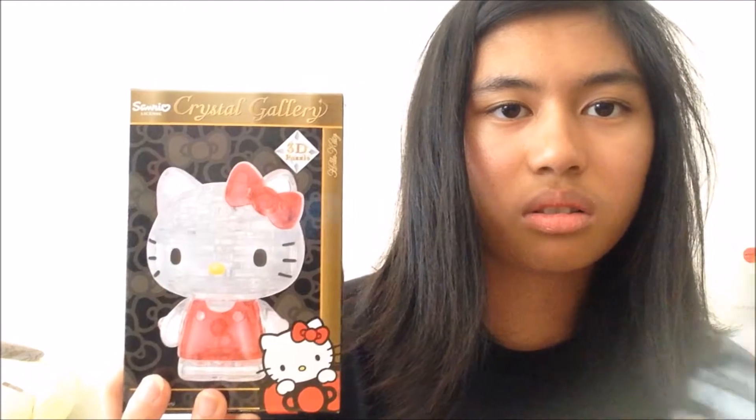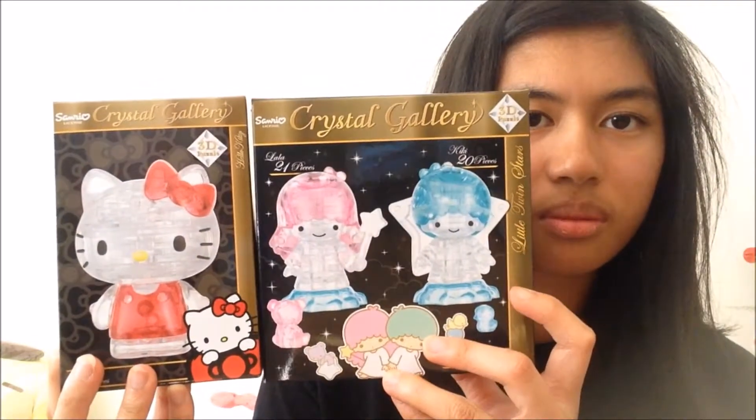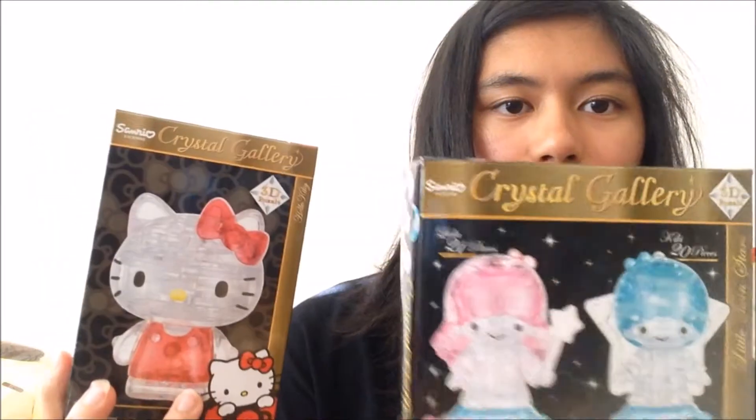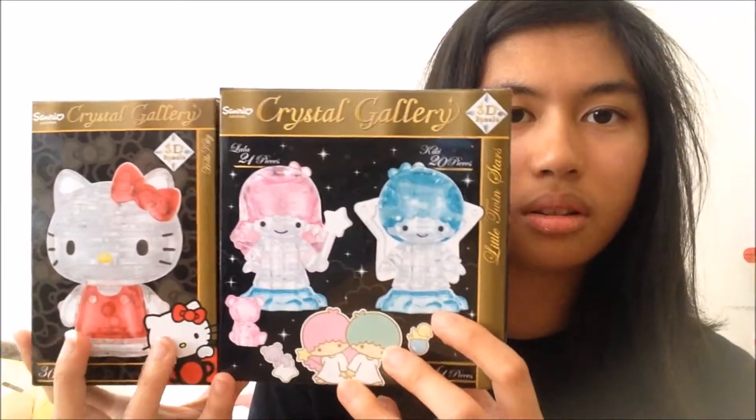That's everything I bought from the Johnny Cupcakes website. Now I'm going to show you everything else, which is all from eBay. I bought a Hello Kitty puzzle and a Little Twin Stars puzzle, and I got both for $19.80. I'm going to make a video of me building them.